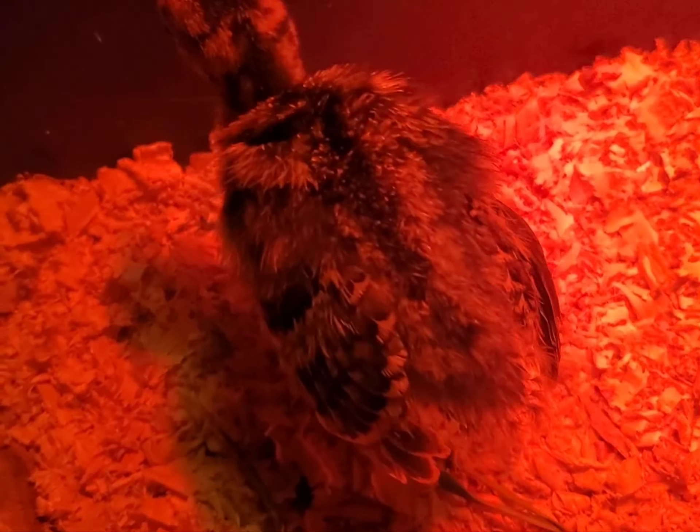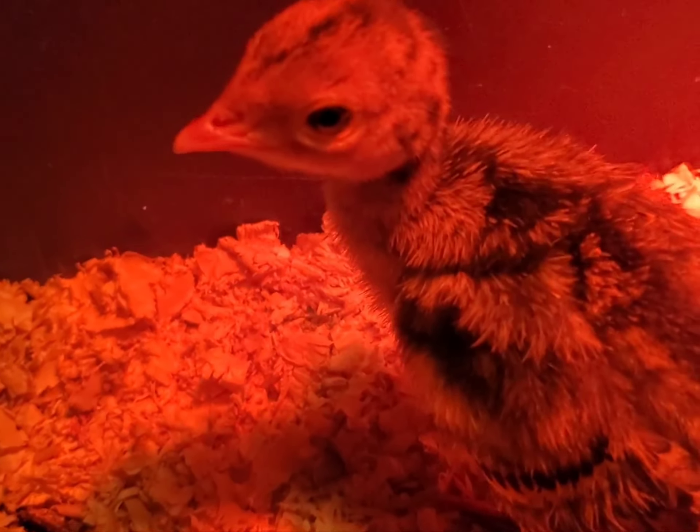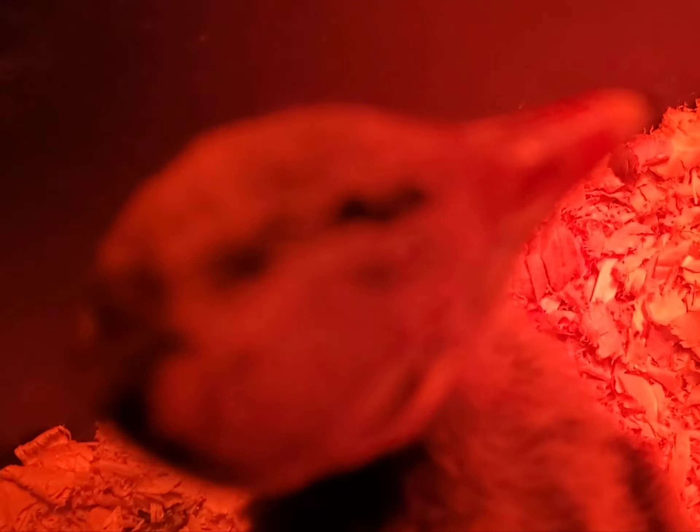As you can see, how to sex a baby turkey — at least of this breed anyway, the wild breed — you can see there's a stripe that starts at the little goblet thing that's going to be right there, and it goes all the way down the neck to the back.